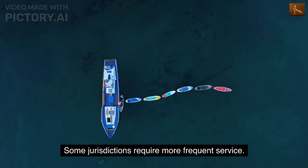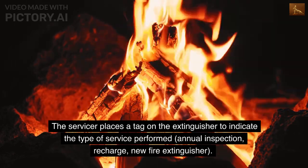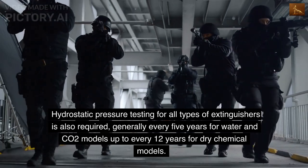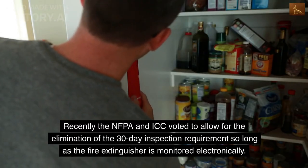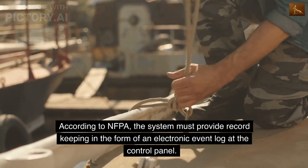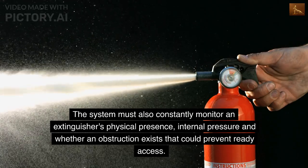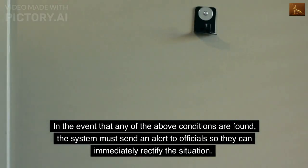Some jurisdictions require more frequent service. The servicer places a tag on the extinguisher to indicate the type of service performed — annual inspection, recharge, or new fire extinguisher. Hydrostatic pressure testing for all types of extinguishers is also required, generally every 5 years for water and CO2 models up to every 12 years for dry chemical models. Recently, the NFPA and ICC voted to allow elimination of the 30-day inspection requirement so long as the fire extinguisher is monitored electronically. The system must provide record-keeping via an electronic event log at the control panel, constantly monitor the extinguisher's physical presence, internal pressure, and whether an obstruction exists, and send an alert to officials if any of those conditions are found.